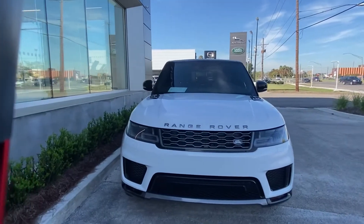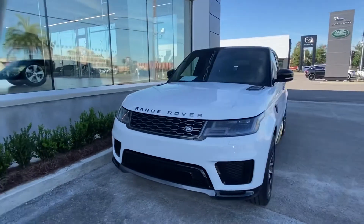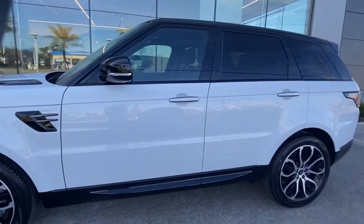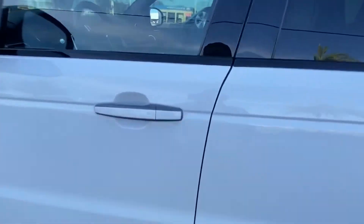Thank you for choosing Pretty Jaguar and Land Rover for your next vehicle purchase. Today we have a brand new 2022 Range Rover Sport HSE with a gorgeous Fuji White exterior. If you follow me to the interior of the vehicle...